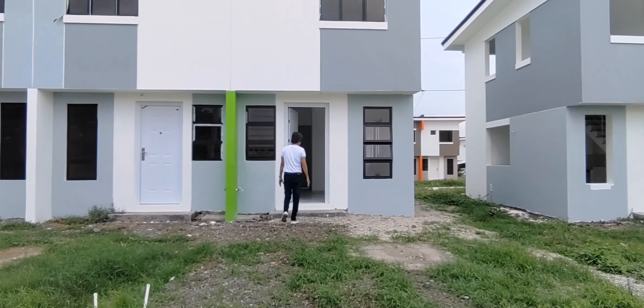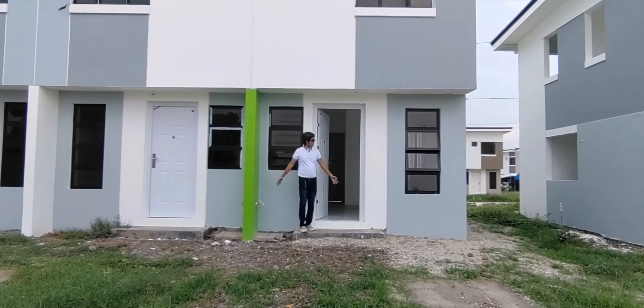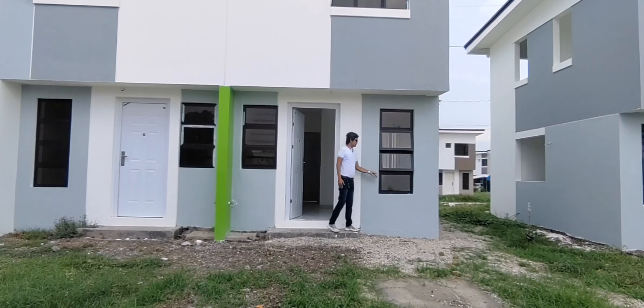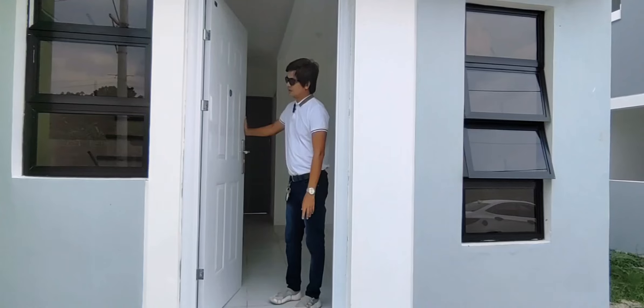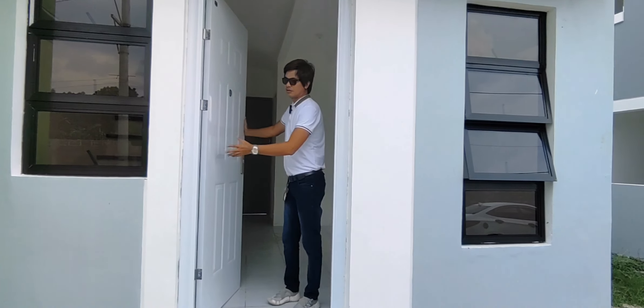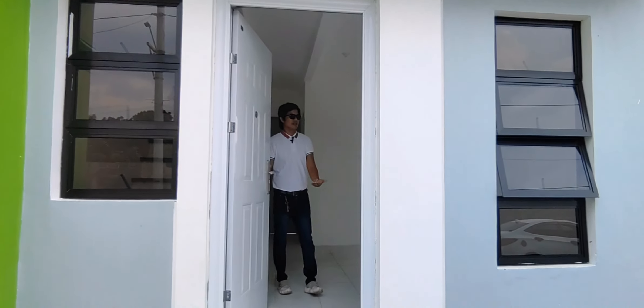Ito yung pinaka-front area ng ating bahay. Malapad siya. Makikita ninyo meron siyang bintana dito. Dito tayo sa loob, pasok tayo. Ito yung ating pinaka-door - steel po yung ating door dito, kaya matibay.